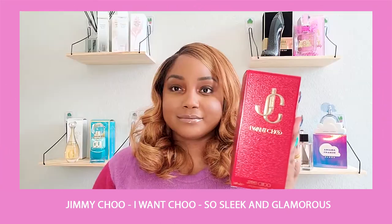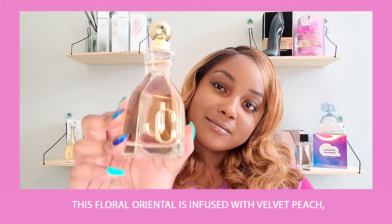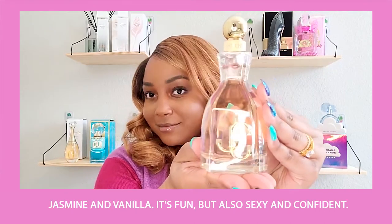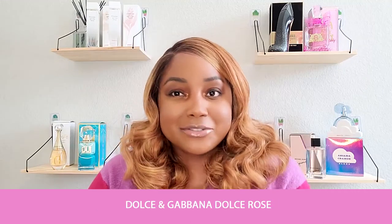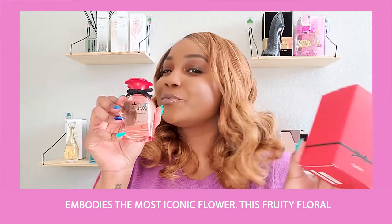Next up is Jimmy Choo I Want You — it's so sleek and glamorous. This floral oriental is infused with velvet peach, jasmine, and vanilla. It's fun but also sexy and confident.